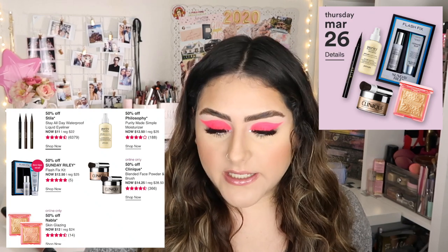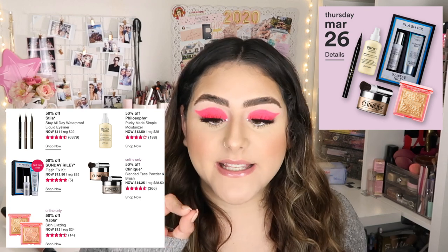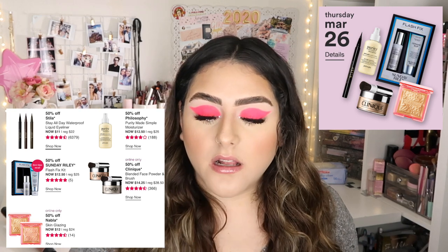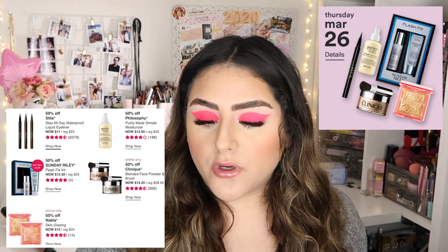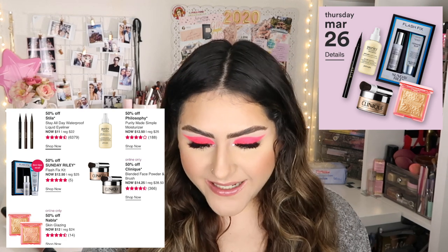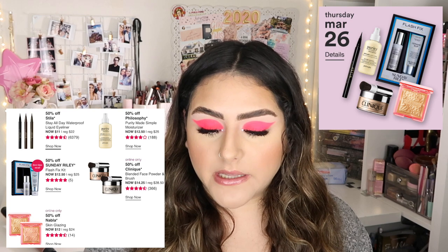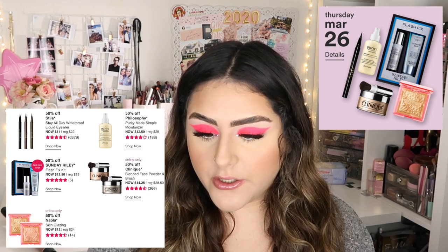Thursday March 26th has five products. 50% off Stila Stay All Day Waterproof Liquid Eyeliner — it's an amazing eyeliner, though the couple times I've tried it, it does dry up kind of fast and doesn't last as long as I'd like. Then 50% off Philosophy Pure Purity Made Simple Moisturizer, and 50% off Sunday Riley Flash Fix Kit. Online only: 50% off Clinique Blended Face Powder and Blush, and 50% off Nabla Skin Glazing highlighter.